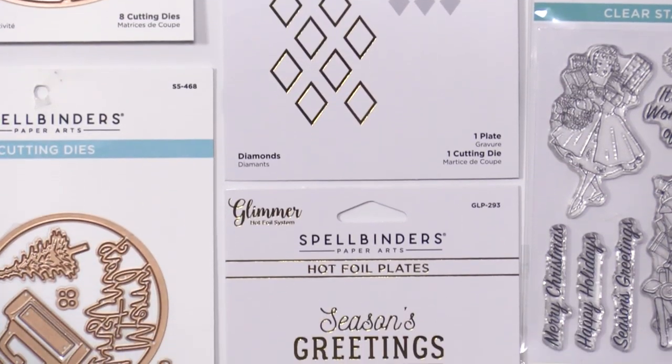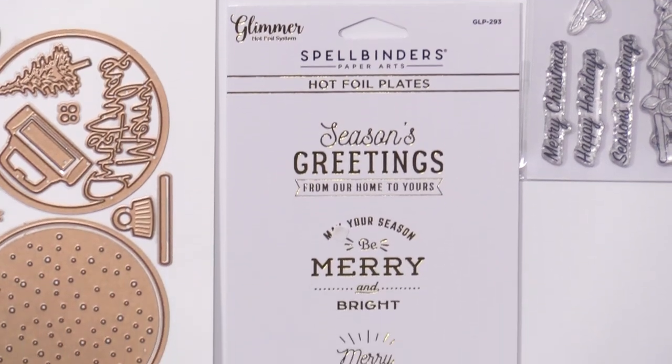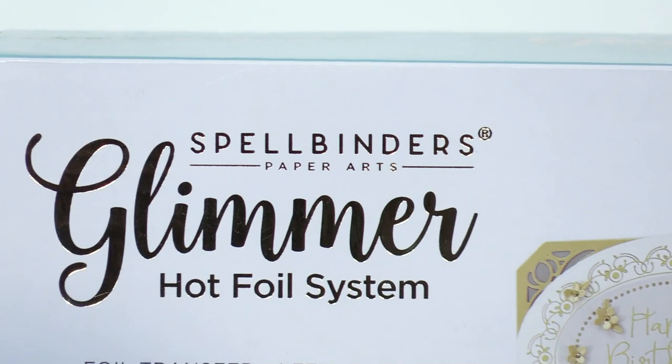Last but not least in this section, we have our Essential Christmas Greetings — really fun sentiments in that beautiful glimmer foil.